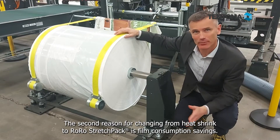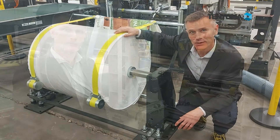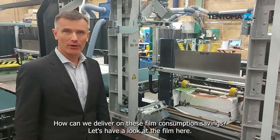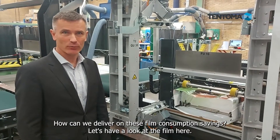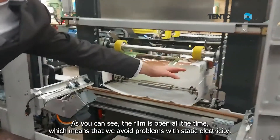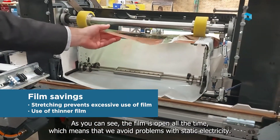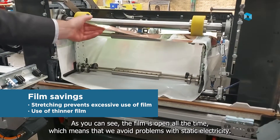The second reason for changing from heat shrink to Roro stretch pack is film consumption saving. How can we deliver on these film consumption savings? The film is open here at the film opening unit at all times, meaning that we avoid problems with static electricity that there may be in a factory.